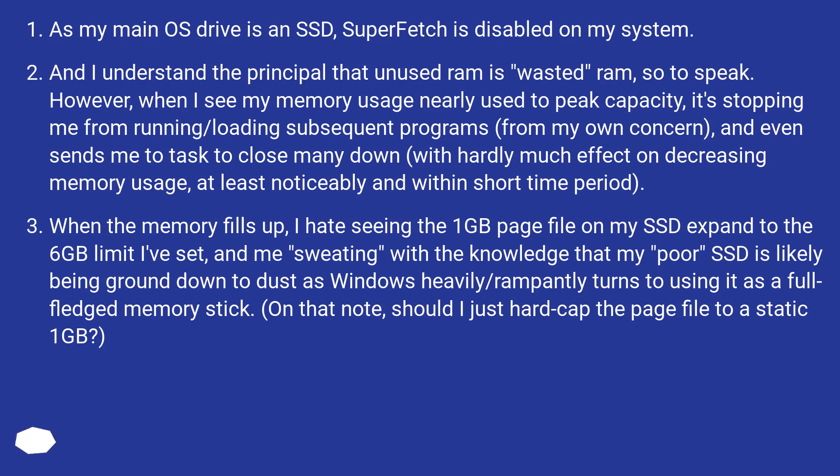However, when I see my memory usage nearly used to peak capacity, it's stopping me from running or loading subsequent programs, and even sends me to close many down, with hardly much effect on decreasing memory usage. When the memory fills up, I hate seeing the 1 GB page file on my SSD expand to the 6 GB limit I've set, with the knowledge that my SSD is being heavily used as a memory stick. Should I just hard-cap the page file to a static 1 GB?